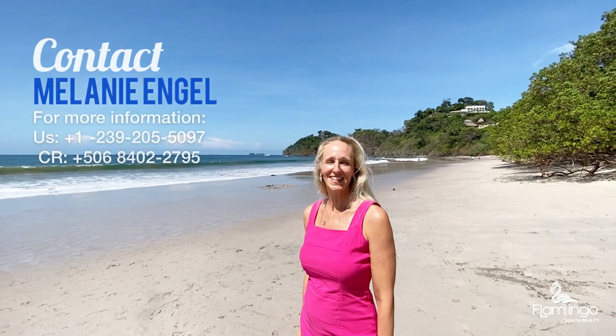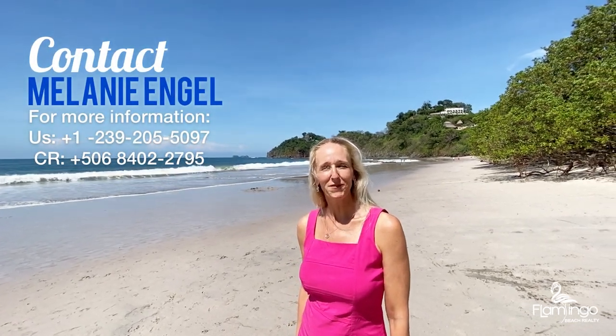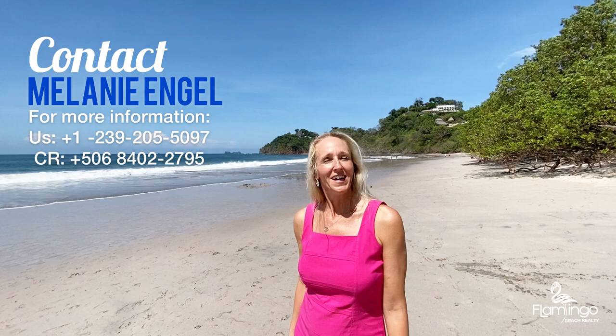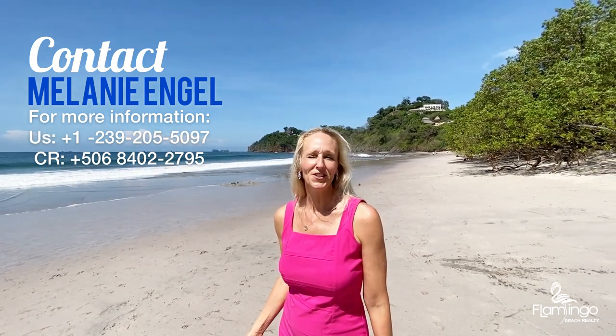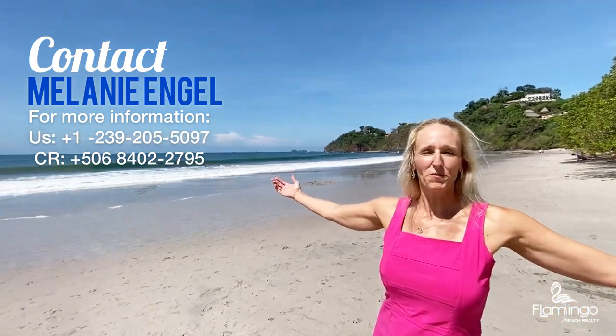Thank you for watching today, I hope you've enjoyed this video. Please check out my website at FlamingoBeachRealty.com. Give me a call — I'd love to help you answer any questions you have and show you how you can own a beautiful property in paradise.